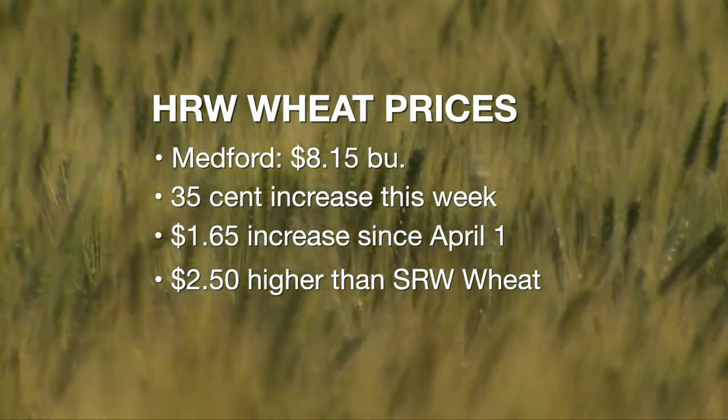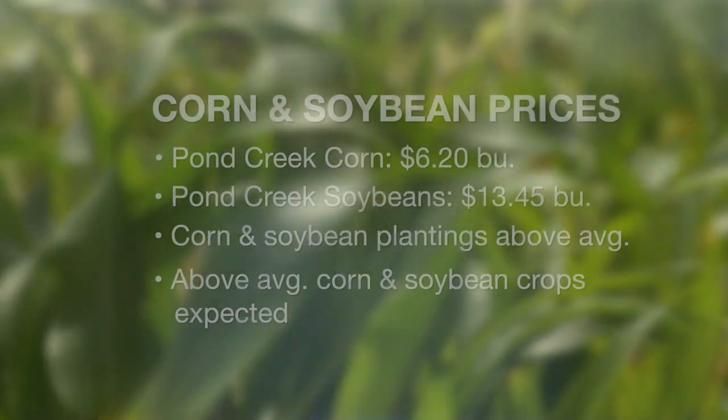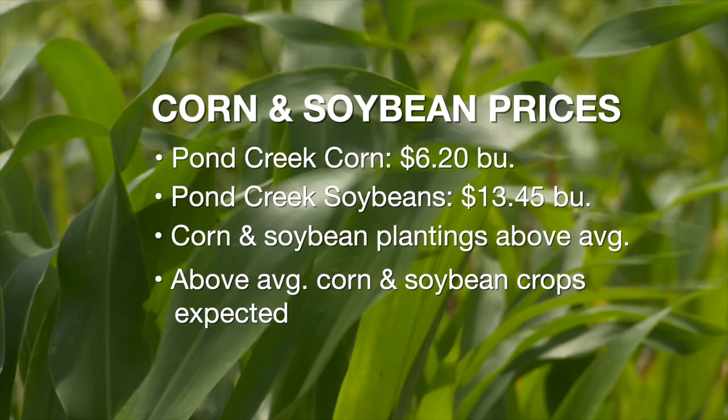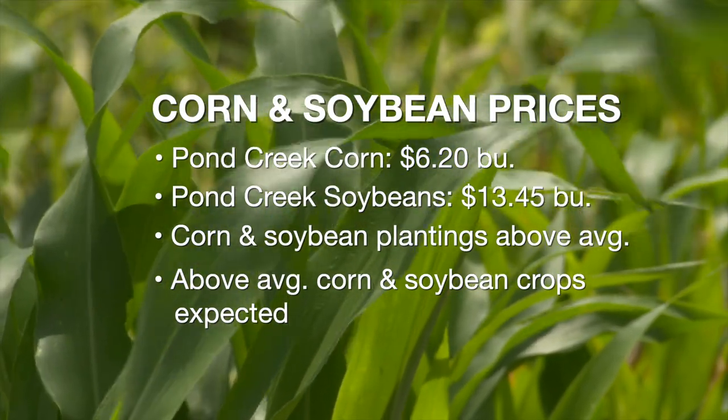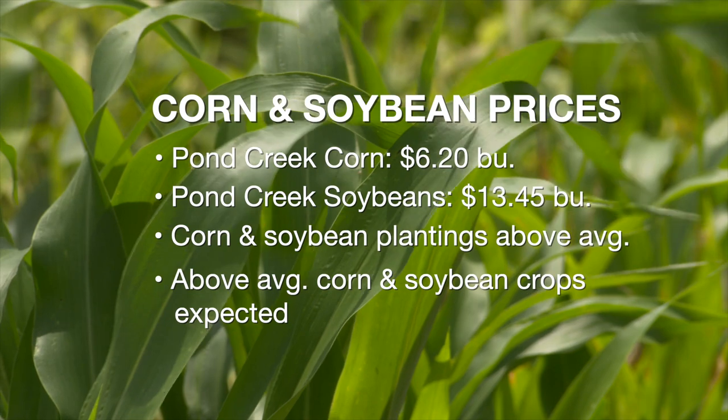Looking nationally, we're predicted to produce another 1.6-plus billion bushel crop — the third U.S. wheat crop below 1.7 billion bushels, against about a 1.8 to 1.85 billion bushel average. So the third below-average U.S. crop in a row, and that's one reason we're seeing the forward contract price for hard red winter wheat in the Pond Creek and Medford area at about $8.50 a bushel. As for corn and soybeans, those prices have fallen, with soybean prices more than $1 lower and corn prices $0.50 to $0.75 lower, because corn planting and soybean plantings are above average, looking well, with above-average crops coming in.